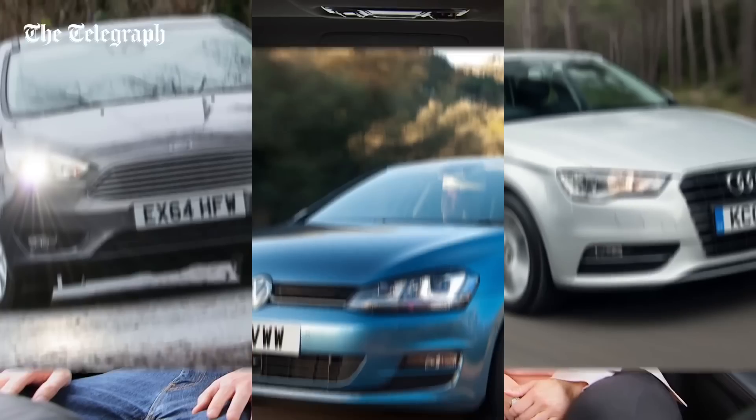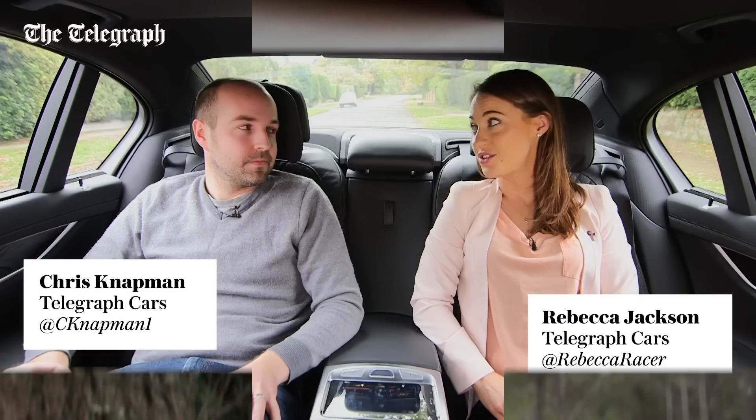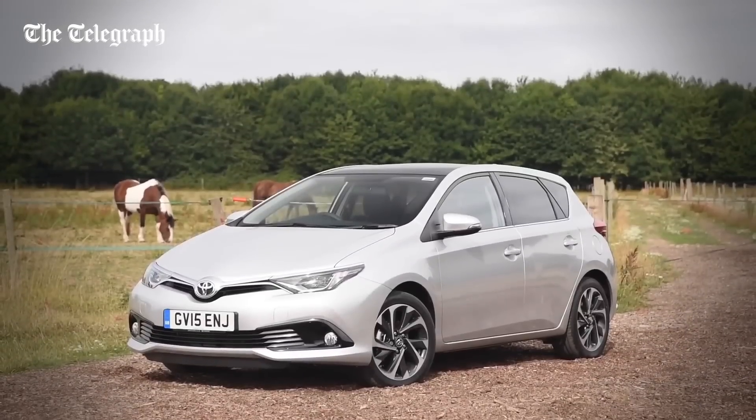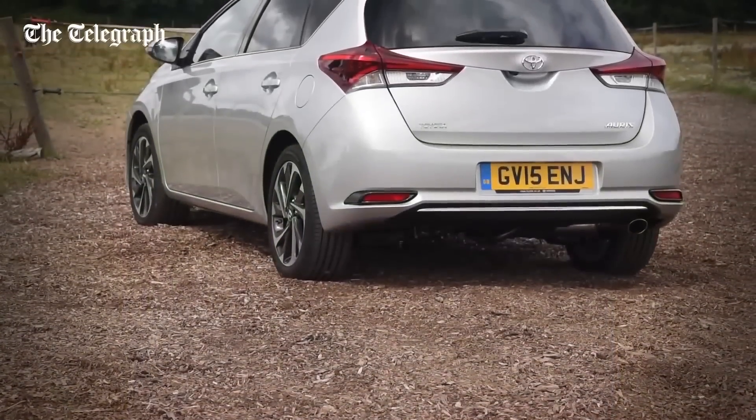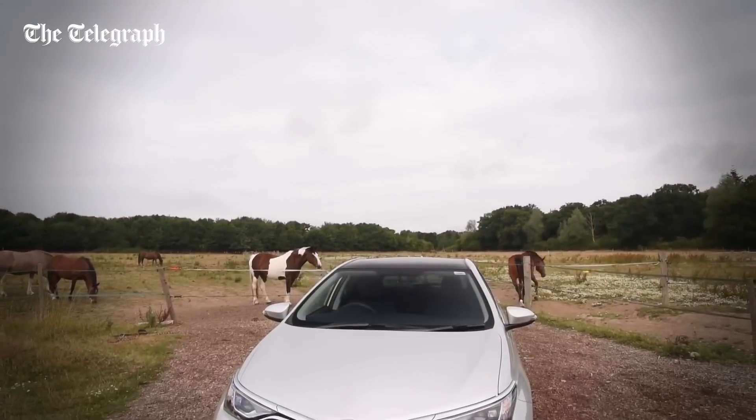Welcome to Telegraph Cars review of the last year. We're going to talk about family cars. I reviewed the Toyota Auris and from a firm that makes the awesome GT86, I found the Auris about as interesting as watching my kettle boil.